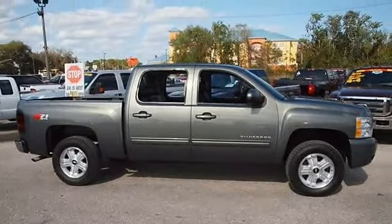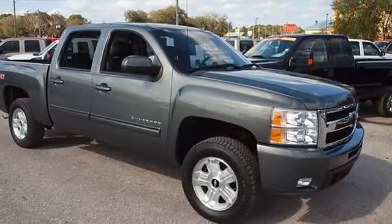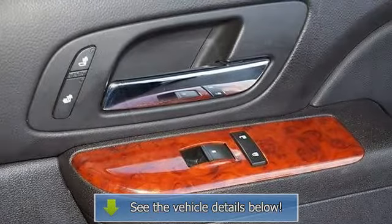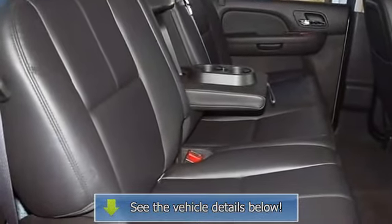Power mirrors and power door locks. Gibson is the only dealer that gives a free 12-month bumper-to-bumper warranty valid across the United States, 12 months free maintenance from our 23-bay service department, and our exclusive 15-day return policy.